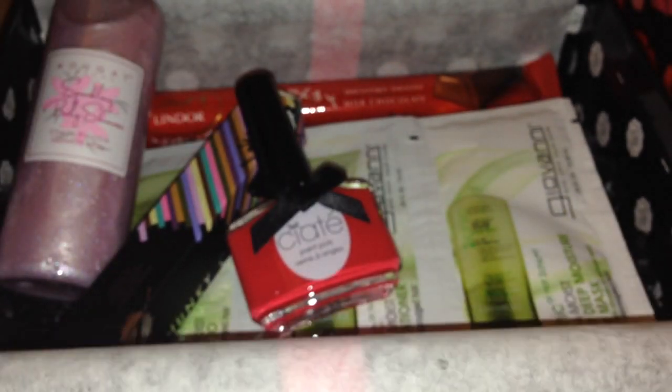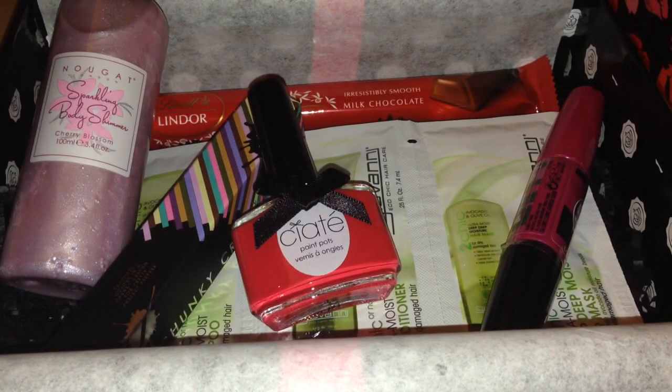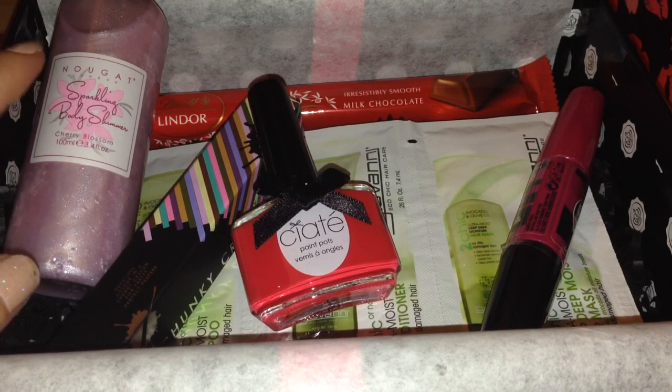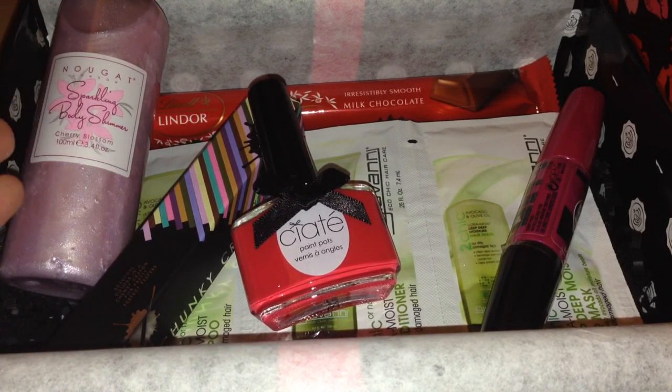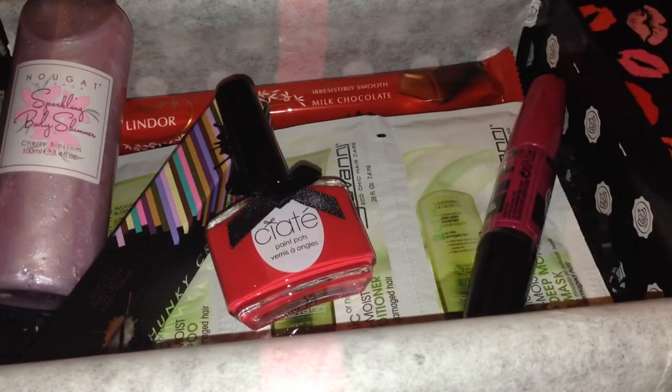Overall I am pretty pleased with this box. Apart from my poor mascara - they better send me another one or there'll be trouble - I am really happy with it. I'll definitely use the mascara, definitely use the nail polish, I'll always use chunky eye pencils as bases, I'm definitely going to use the shampoos and conditioners, and I'll definitely eat the chocolate. I'm willing to give the body shimmer a try - not something I'd wear every day, but for special occasions and nights out it might be really nice rubbed and buffed into the skin for a little shimmer. This month's packaging is just amazing - super cute with all the little lip marks on it.